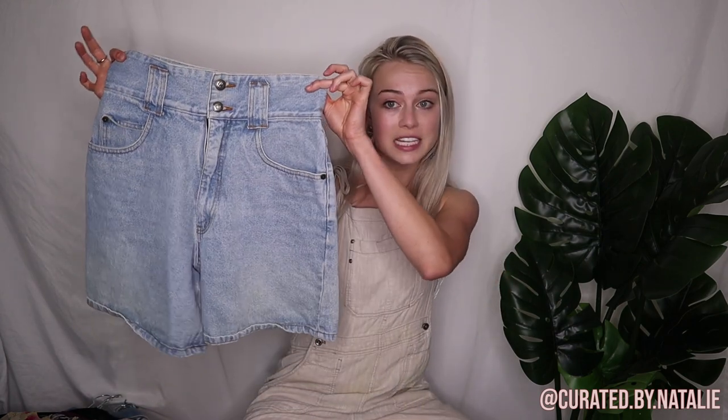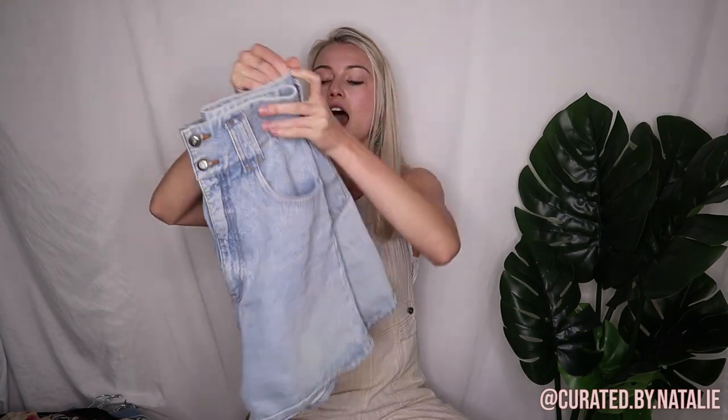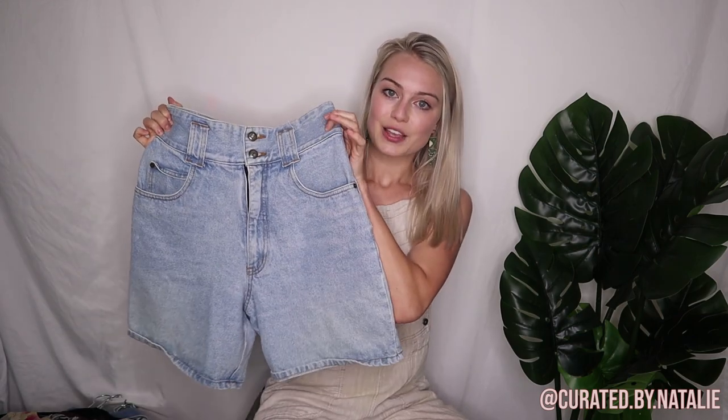Then I was so excited to have found these — they were again in somebody's put-back pile, but I have no idea why they put them back other than maybe they just didn't fit. Look at these — these are the coolest vintage shorts ever. They are the brand Rio, which I am not familiar with, but they're a size eight and the waist on these is amazing. I have never seen such a cool high-waisted jean. I love that they have belt loops so you can customize the size, and they have pockets. The buttons, the zipper — everything is still there.